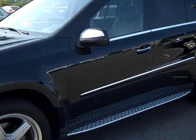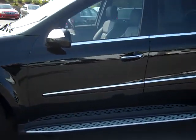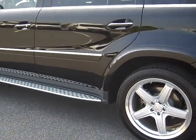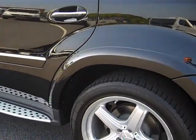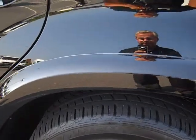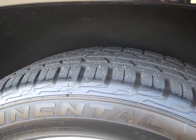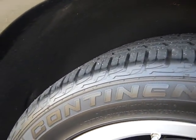It's got the running boards. The Continental tires are in great shape. This is a certified vehicle — just showing you the depth of the tires there.